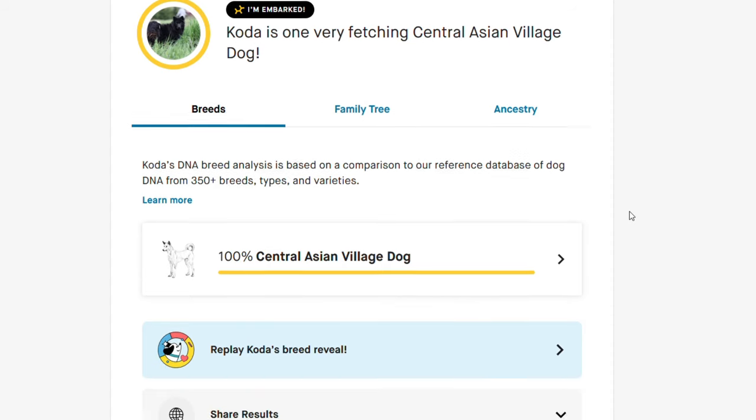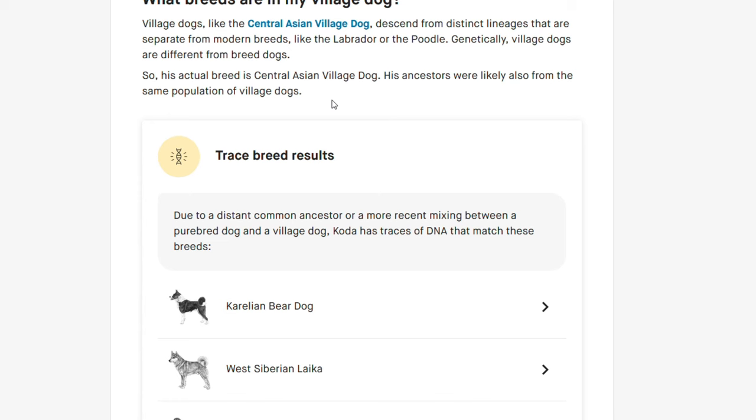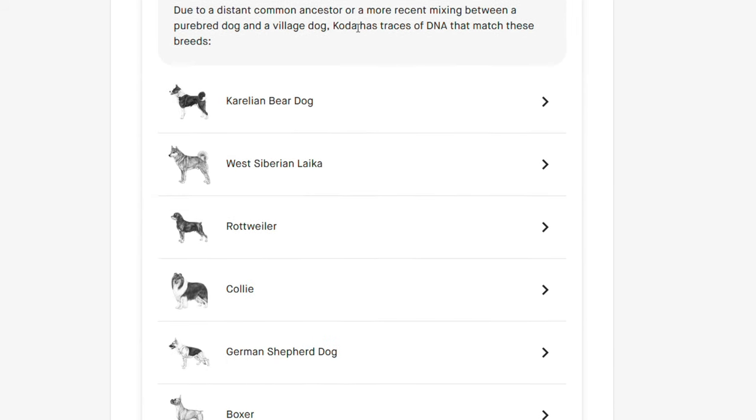I actually opened up Embark on my desktop as well, to see a little bit more information. I found a section with a list of breeds that match traces of DNA found in Koda's DNA as well. The breeds were Karelian Bear Dog, West Siberian Laika, Rottweiler, Collie, German Shepherd Dog, and Boxer. So technically I got one completely right — the German Shepherd, my favorite. And then there actually is a Laika on this list as well, not just the Laika I mentioned.